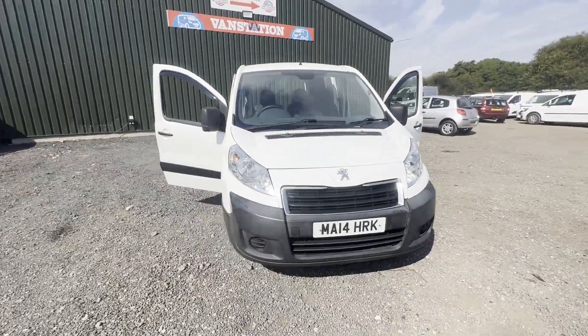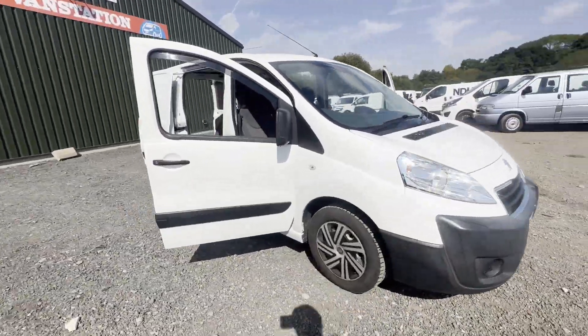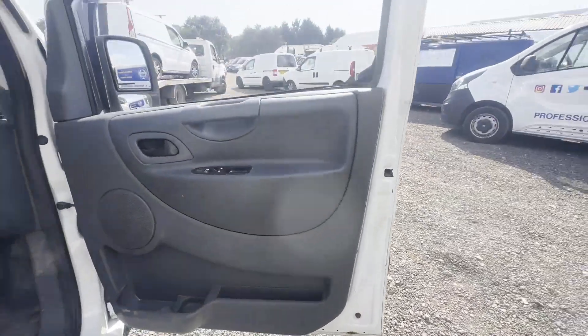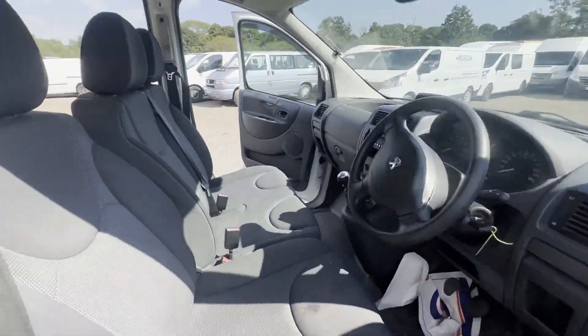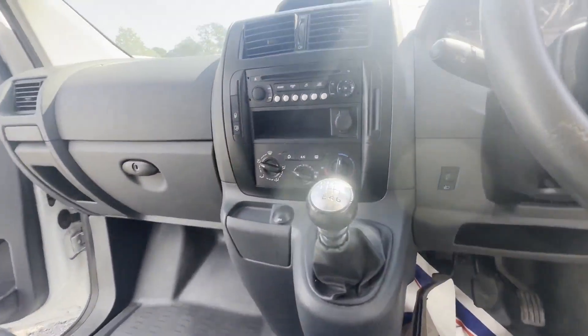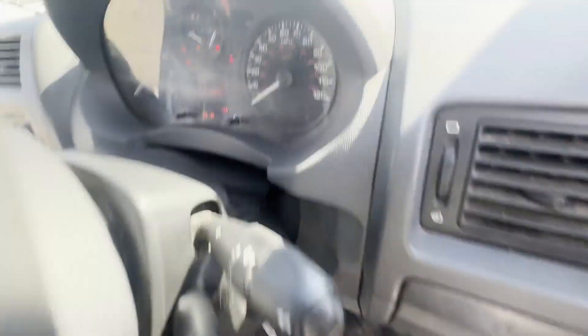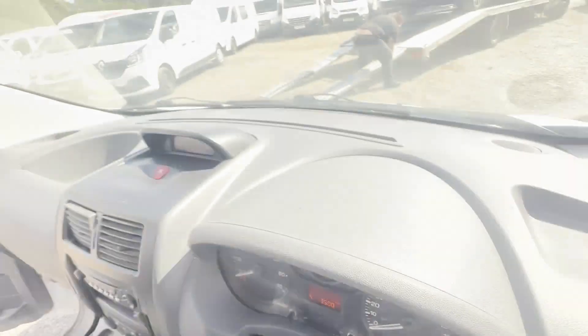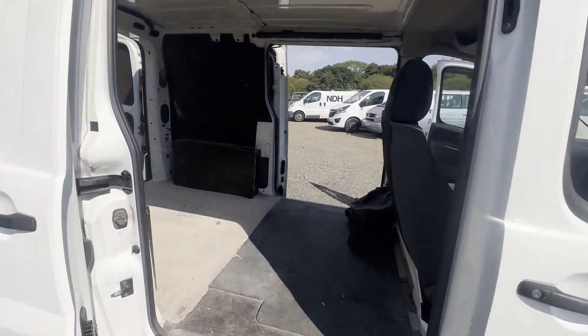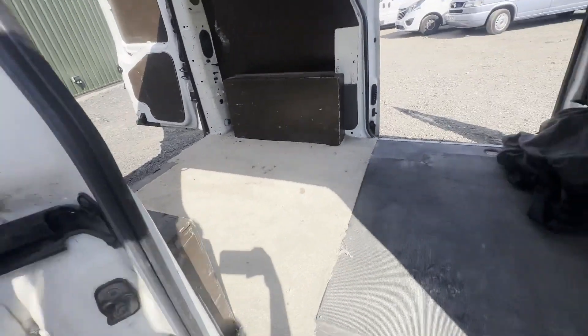Model: 2014 Peugeot Expert L1 Diesel, 2.0 HDi 130, H1 Professional Van. Body: white panel van. Mileage: 206,101. MOT: 18th of May 2024. Engine: 1997cc, W10 CDC. Transmission: six-speed manual, front-wheel drive.